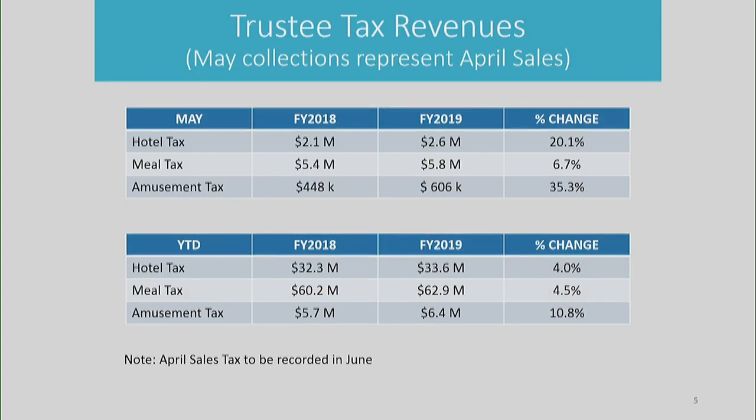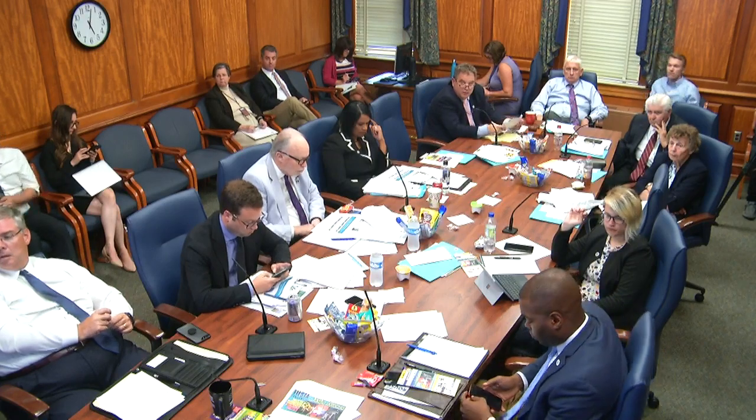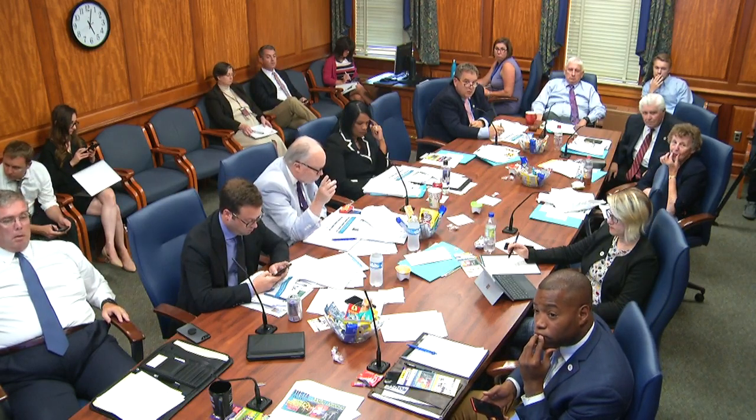Our trustee tax revenues — a chart we haven't shown in the past few months: in May, our hotel tax was up 20.1% from the prior year (May collections represent April sales). Our meals tax was up 6.7%, and our amusement tax was up 35.3%. Year-to-date, our hotel tax is up 4%, meal tax is up 4.5% over the previous year, and amusements tax is up 10.8%. Is the hotel tax because of Something in the Water? Yes, that's what happened in April — normally it's not a big hotel month. And the amusement tax? The trustee taxes are all from events, and Something in the Water was the main event. A hotelier noted it's not just Something in the Water — it was also the way the weekends fell, the schedule of Easter, and the weather generally, all of which combined to make it a record month.